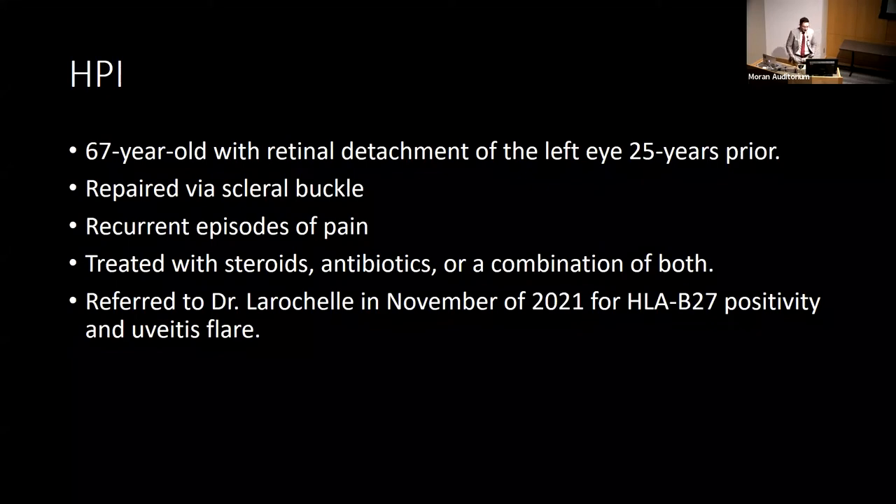Getting into the case: the patient was a 67-year-old female with a history of retinal detachment of her left eye 25 years ago, repaired via scleral buckle surgery. Shortly after surgery, she developed recurring episodes of swelling, pain, and redness of the left eye. She was seen by various ophthalmologists over 25 years, treated with antibiotics, steroids, or a combination of both, and episodes often rapidly resolved. When referred to Dr. LaRochelle in November 2021, she wasn't experiencing a flare, but the referring provider noted scleritis, myositis, pain with eye movements, and a positive HLA-B27.